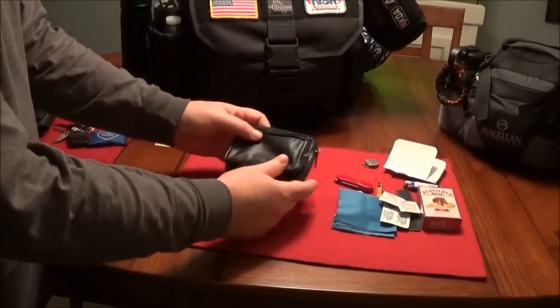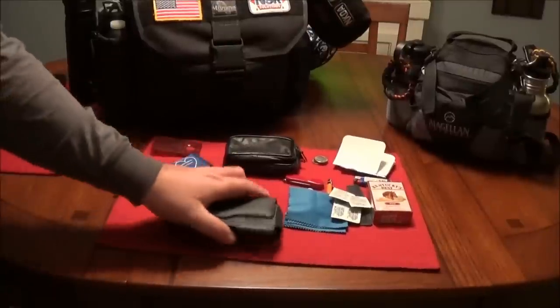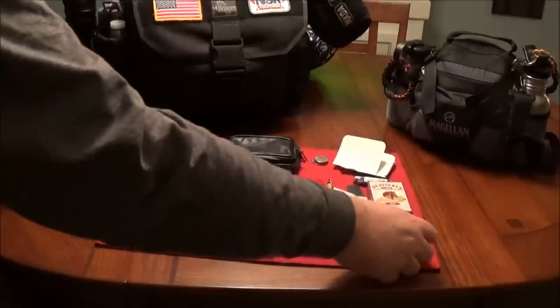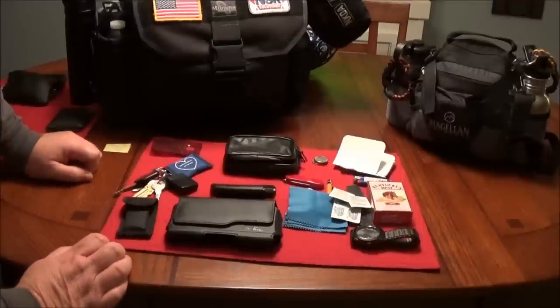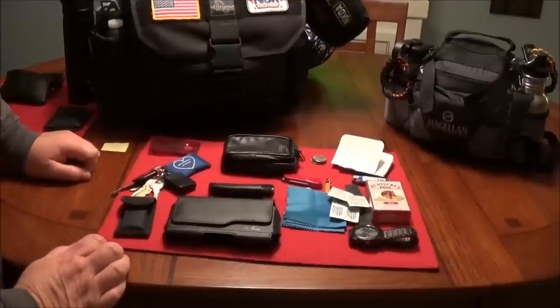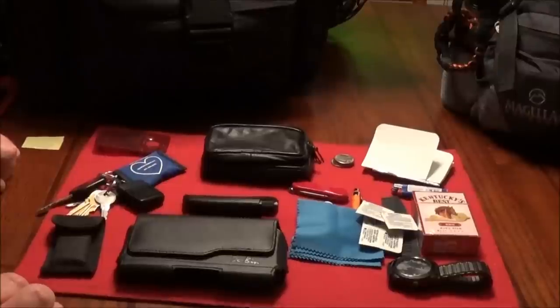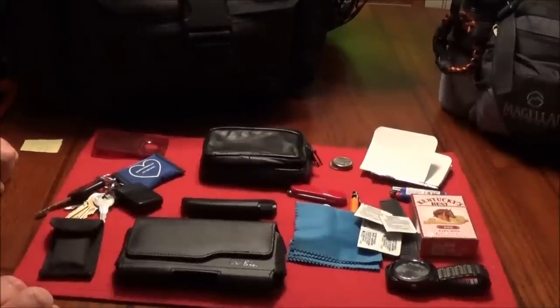And that's my everyday carry. If you want any specifics about any of these items, just leave a note in the comments and I'll get the information back to you. I hope you enjoyed this quick video on office or urban everyday carry. Please subscribe to the Viperbyte Network — more videos are coming. Thank you for watching. Be safe, have fun, love life. Take care.